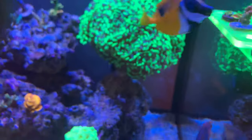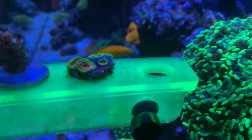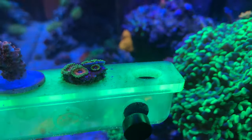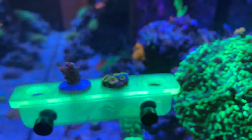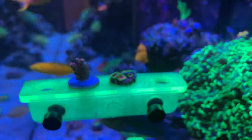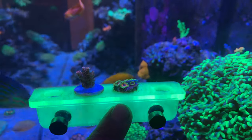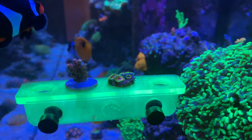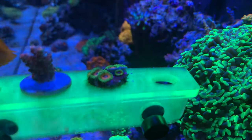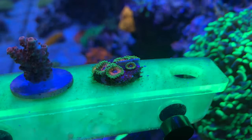Up here are my favorite frag and the most expensive frag of zoas in my collection — the Hallucinations. These are the most expensive and also my favorite zoa in my zoa garden. They are super bright, super full of color, and they have been growing great.